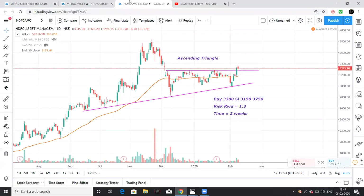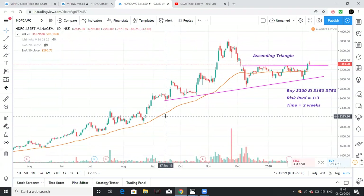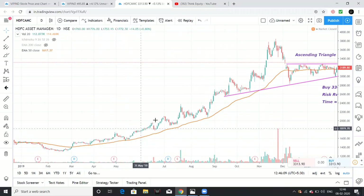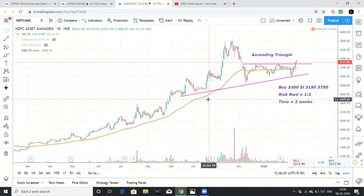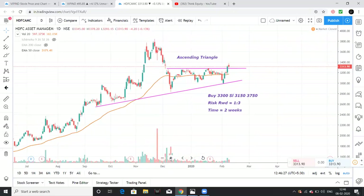Now for HDFC AMC — the general rule of thumb: this stock is in an uptrend. The 50-day exponential moving average is a good buying opportunity. We have the accumulation zone and a continuous uptrend. Here we have a simple pattern to identify with a support line and equal tops — and we have a breakout. This is an ascending triangle breakout.